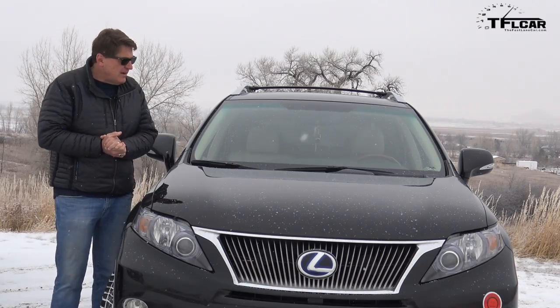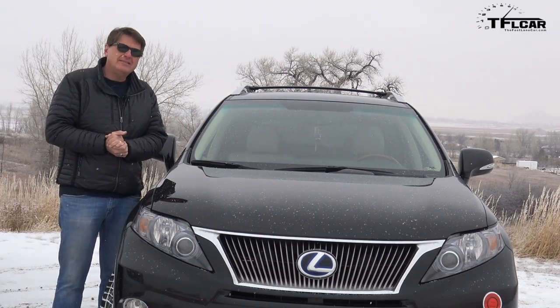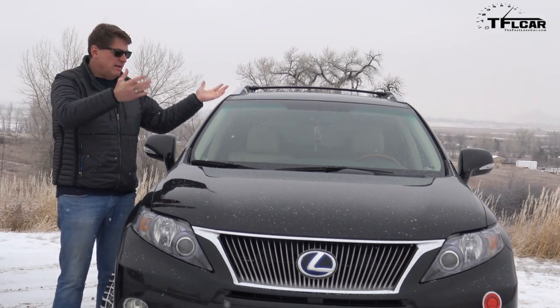This Lexus RX is a CUV — a crossover. Back in 1998, Toyota took a Lexus ES, which was basically a Camry, made it a little bit taller, gave it an upright seating position, gave it optional all-wheel drive, stuck a station wagon body on top of it, and called it a crossover.